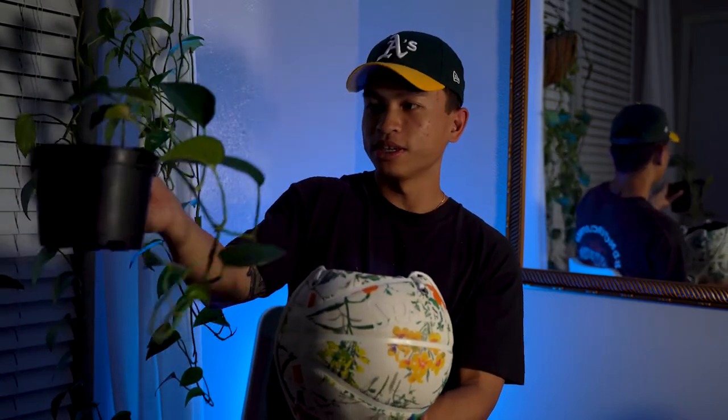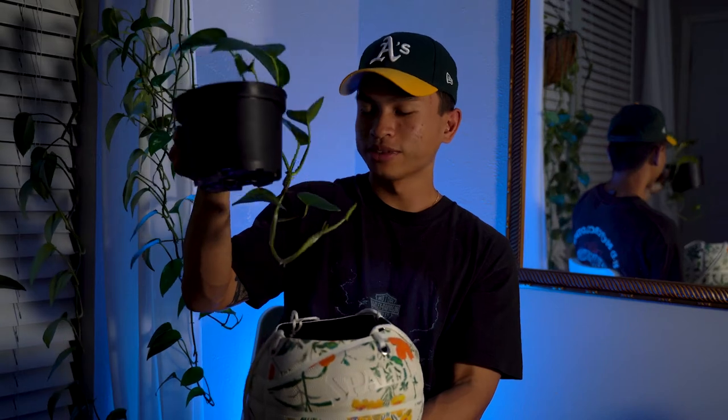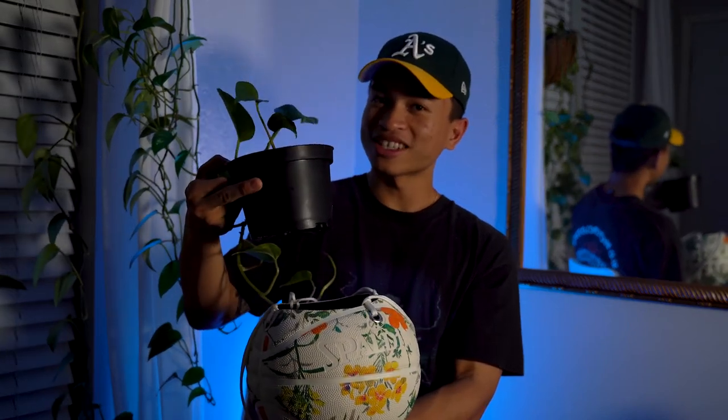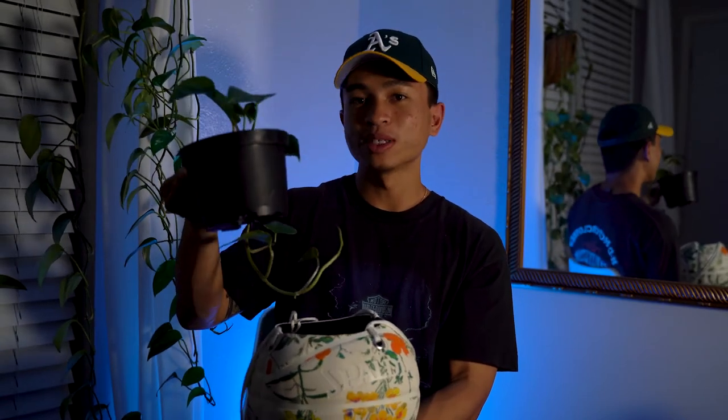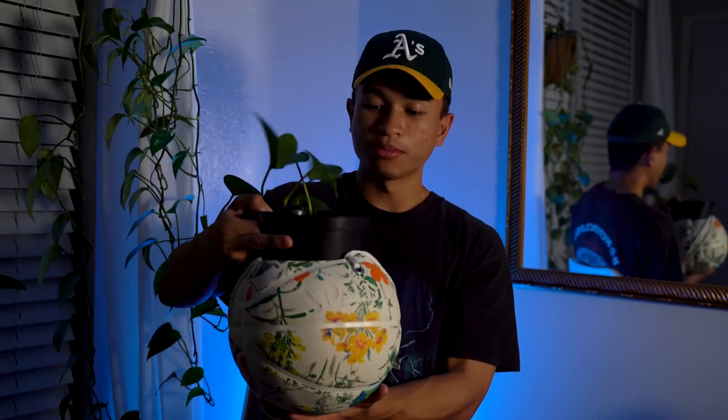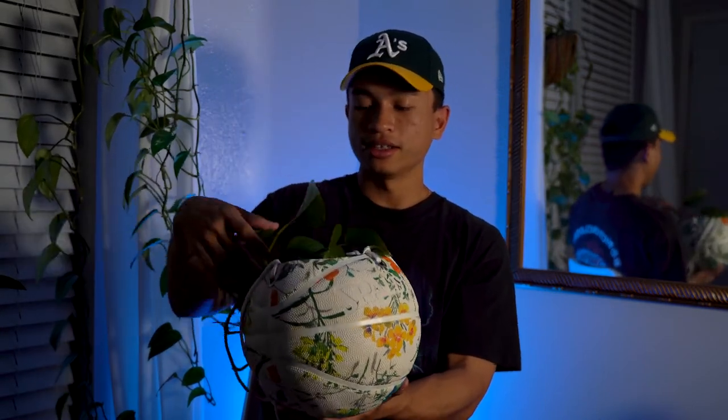So this is the plant we're going to put in right here — my girlfriend picked out this plant. I'm not too sure exactly what the name of the plant is, but you can go to Walmart, Home Depot, or even Facebook Marketplace to find your plant. When you're ready to hang it up, you just put it right in there.